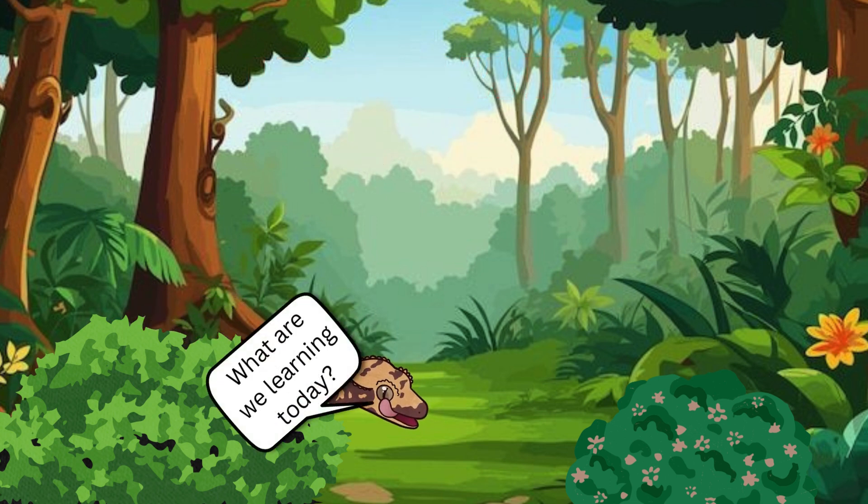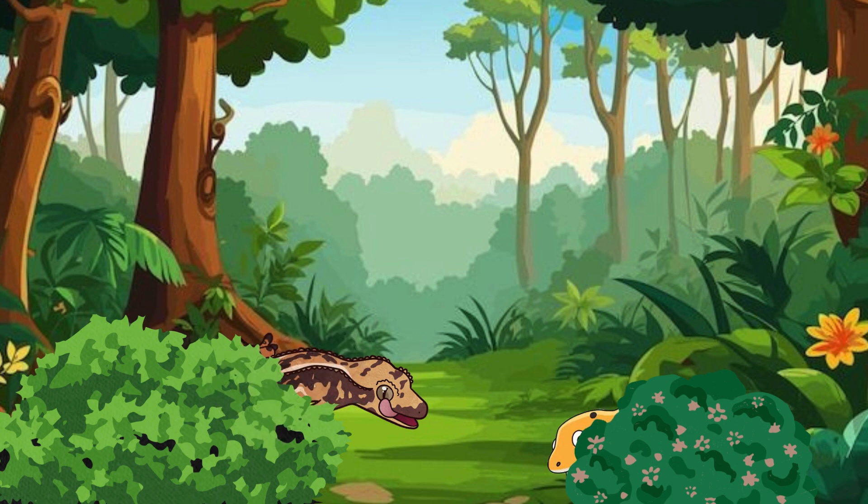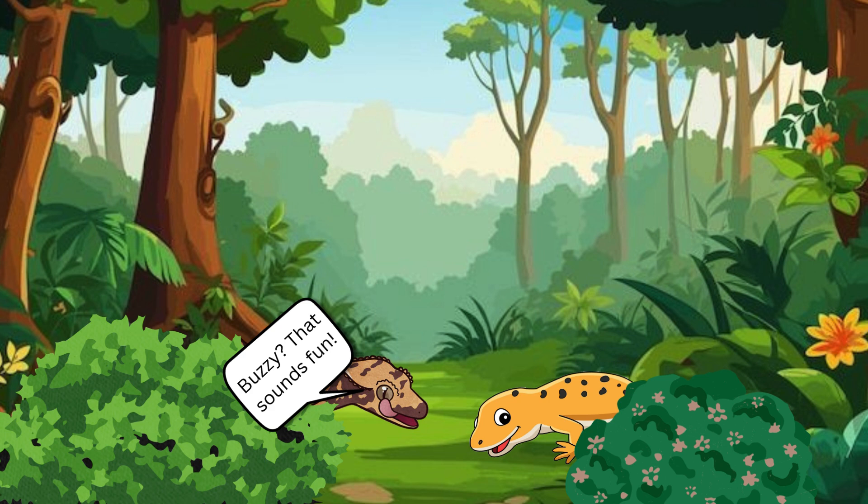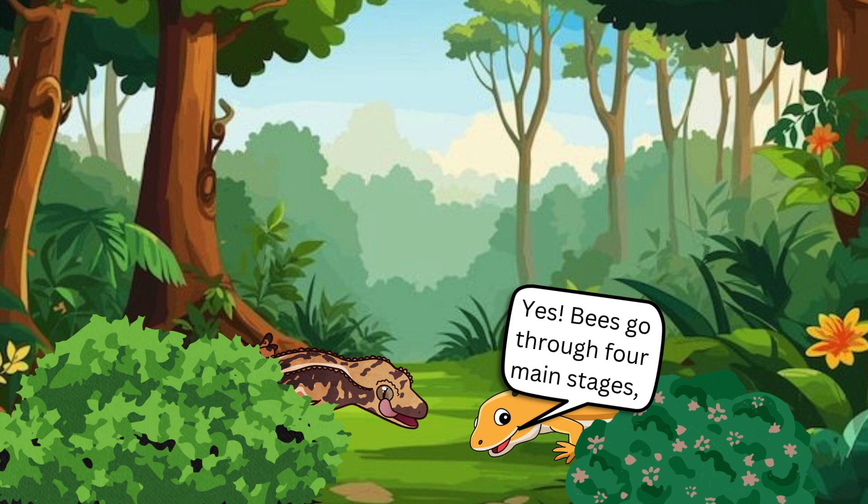Hi, Hera. What are we learning today? There are so many flowers here. Hi, Pongo. Today we're going to learn something really buzzy and exciting — the life cycle of a bee. Buzzy? That sounds fun. Do bees have a life cycle like butterflies? Yes. Bees go through four main stages, just like many insects. Let's start from the beginning.